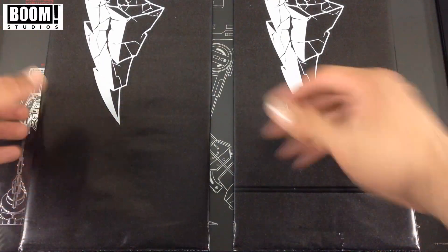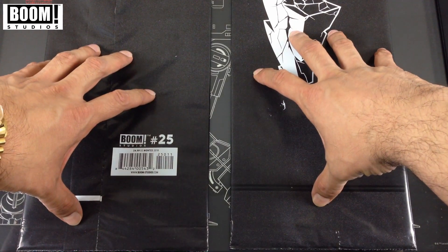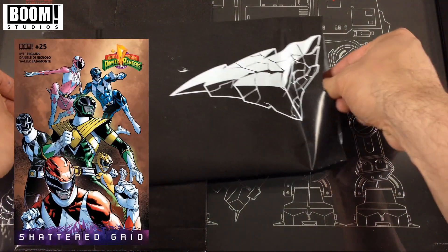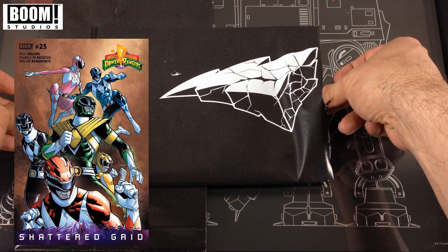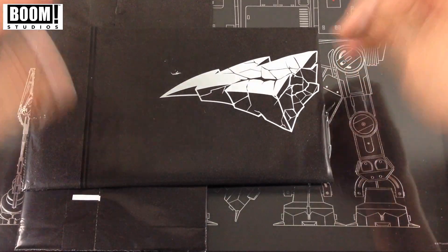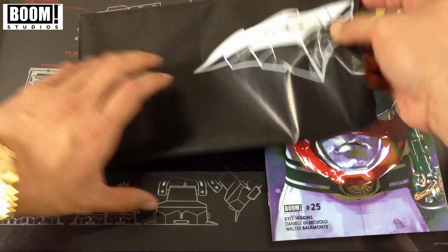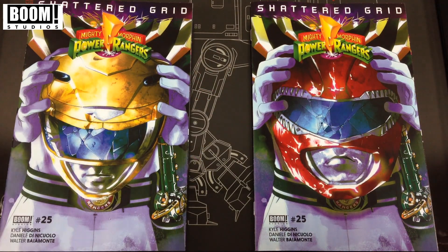Starting off with Boom Studios, this is Mighty Morphin Power Rangers issue number 25. They did a blind bag — put them in the black poly bag so you can't see the cover. There is a 1-in-25 variant chase variant. The same artist did all the covers, but there's one variant — the regular covers are helmets and the 1-in-25 is a group photo. Opening the top: we got a red helmet... and a yellow helmet. No 1-in-25 chase variant this go around.